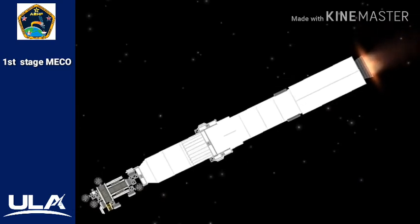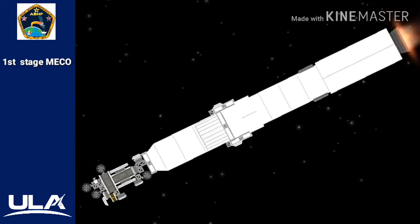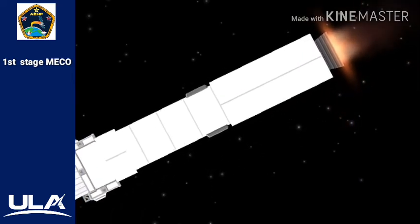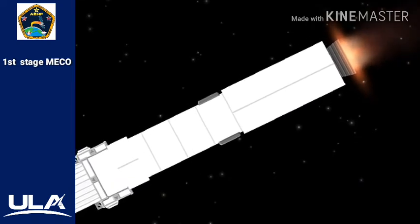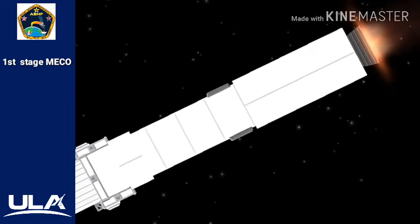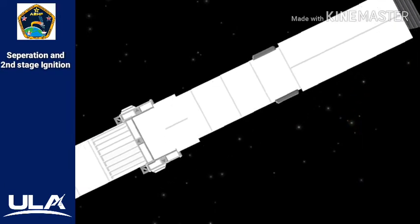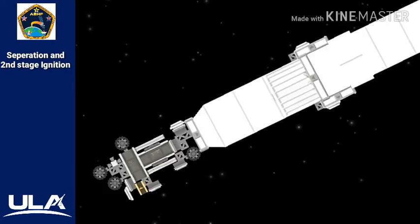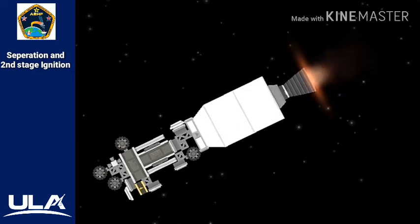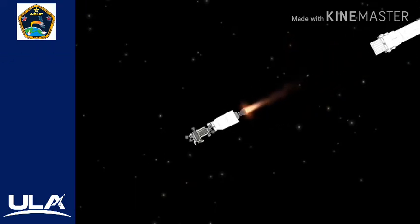Engine is now throttling to maintain 4.6G acceleration limit. Engine response looks good. Now passing four minutes into flight. Centaur has begun the boost phase chill-down sequence. RD-180 engine continues to look good as it maintains that 4.6G throttle acceleration limit. 4 minutes 15 seconds in. Standing by for BECO shortly. We have BECO — booster engine cutoff. Standing by for stage separation. Good indication of Atlas-Centaur separation. We have pre-start on the RL-10, standing by for ignition.